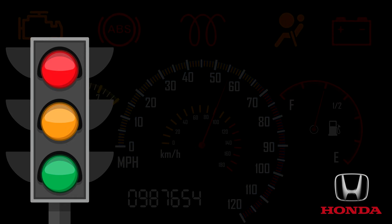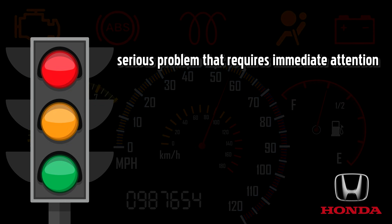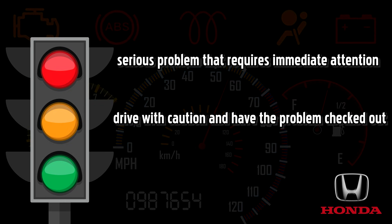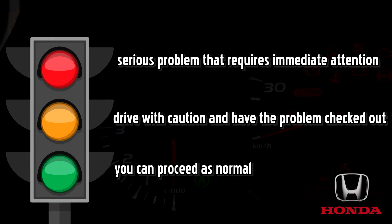The good news is that not all dashboard warning lights require panic or anxiety. A good rule is to treat the color of each symbol just as you would a stoplight. Red would indicate a serious problem that requires immediate attention. Yellow means that you should drive with caution and have the problem checked out at your earliest convenience. Green warning lights are typically not a cause for concern and you can proceed as normal.